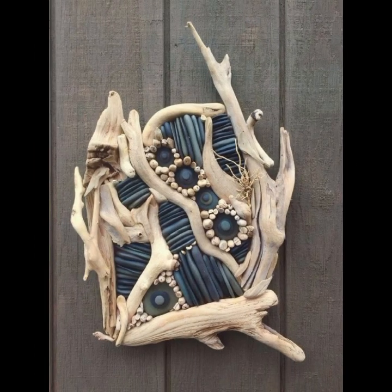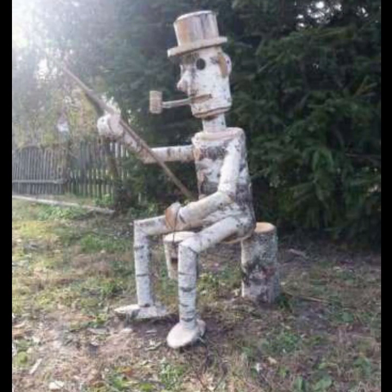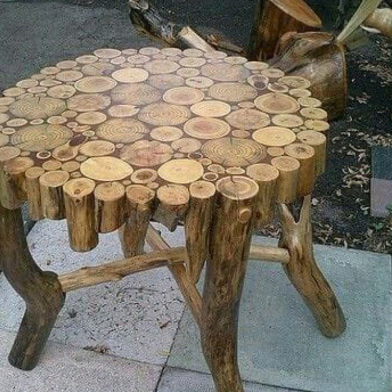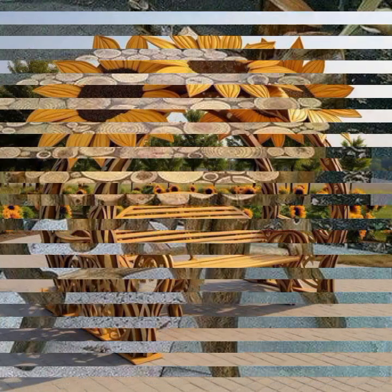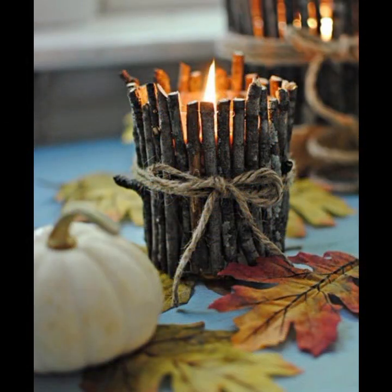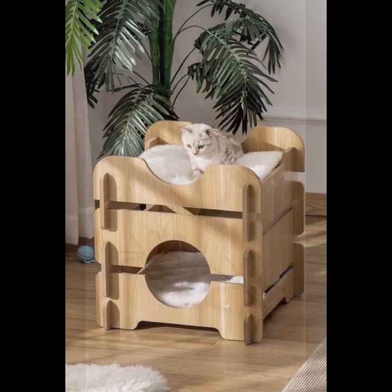Most beautiful, most trendy designing ideas you can see in this video. You can visit my channel and see more collections about wooden work. Stylish designs, stylish ideas, stylish projects — beautiful wooden projects you can see in this video.